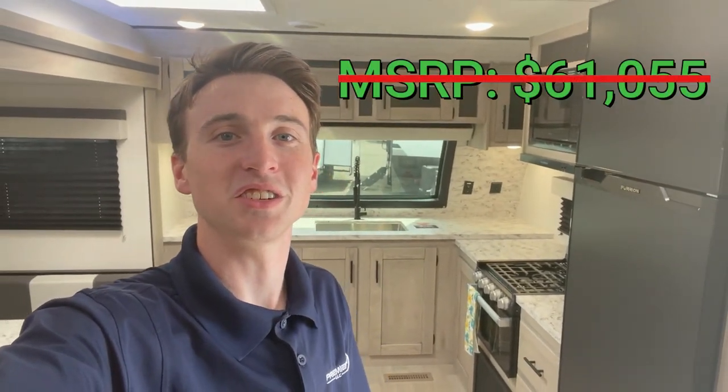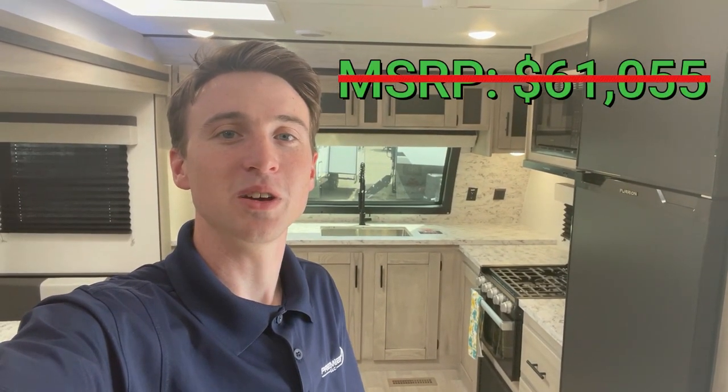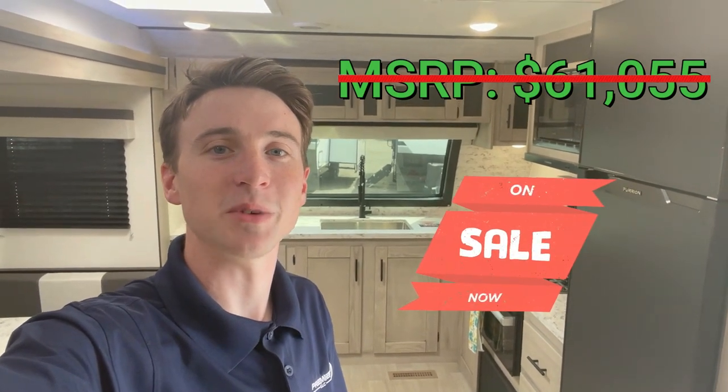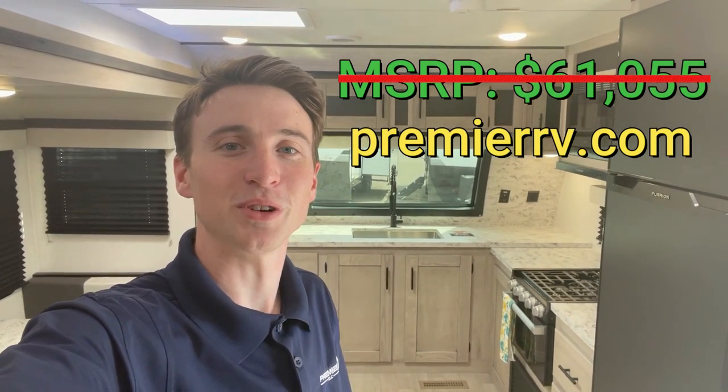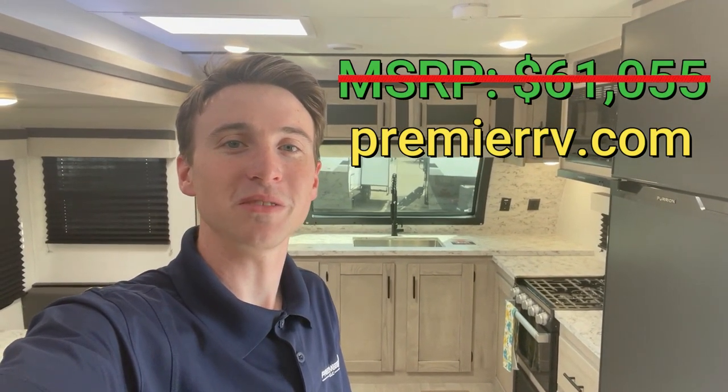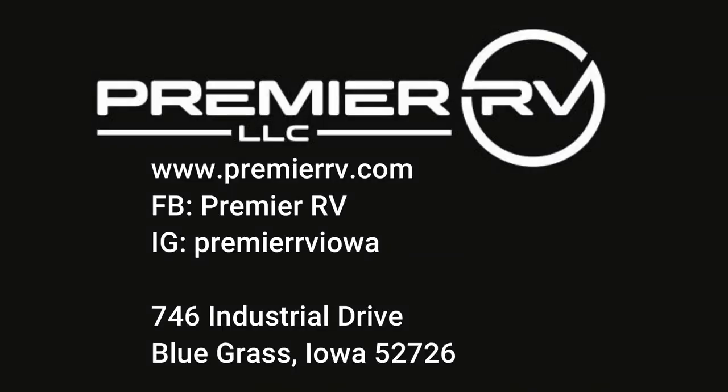The KZ Connect is perfect if you're looking for something stylish but with tons of space inside — you won't feel cramped or claustrophobic. I definitely recommend checking this one out. This floor plan is perfect if you're traveling with a couple, by yourself, or with a small family. MSRP is $61,055 and we've got it on sale for over 30% off MSRP. Come check out our website, PremierRV.com, or come see us in person in Bluegrass, Iowa. Thanks for watching everybody, and we'll see you next time.